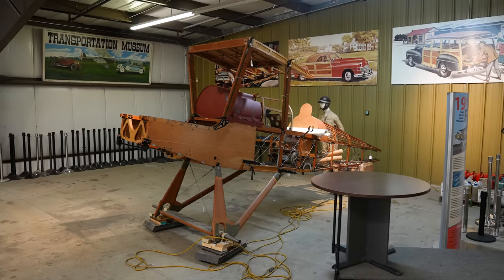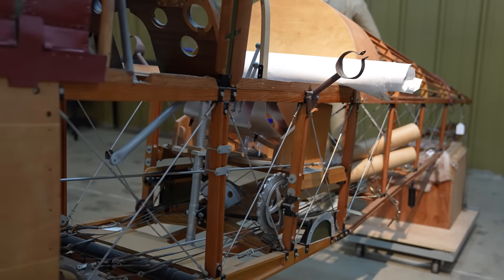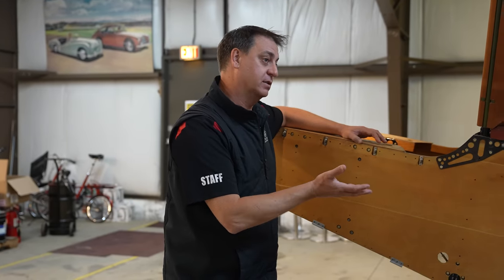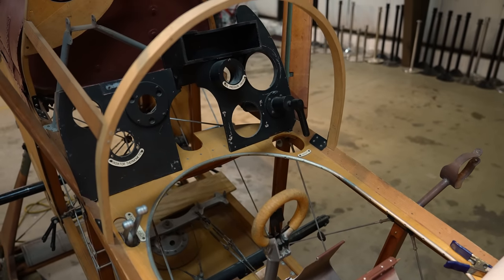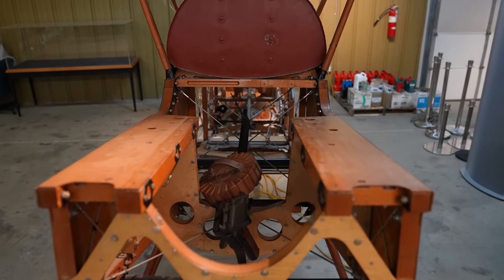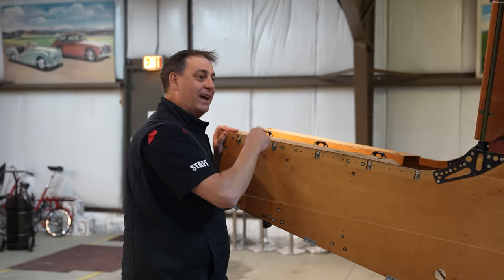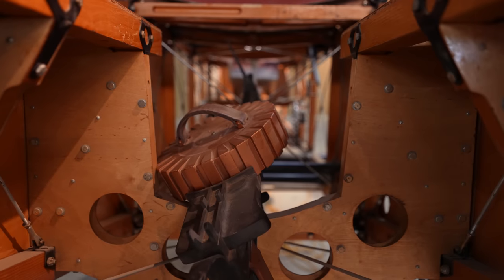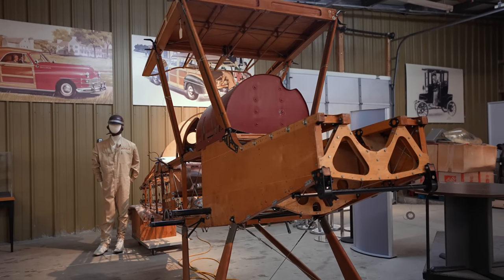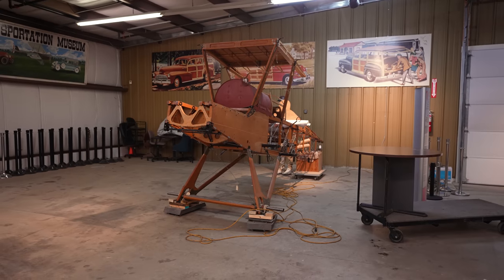This is a British SE-5, and the construction techniques are 100% original, authentic 1918. This is the first plane designed by the British to have inverted fuel tanks. Hopefully this is one of the projects we pick up and turn back into a full-flying replica. These planes originally had V8 Hispano Suiza engines, and we have an original 1918 V8 Hiso — all rebuilt, dyno-tested, ready to go in this plane. It's going to be a 100% authentic, true recreation.